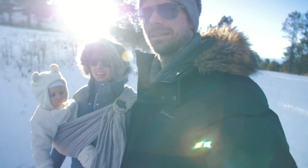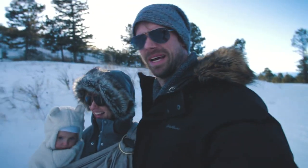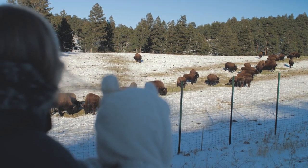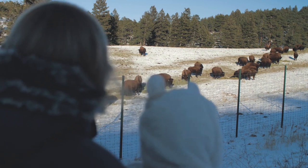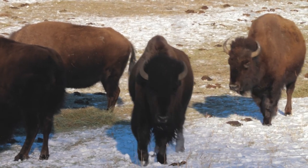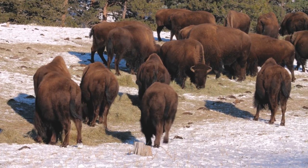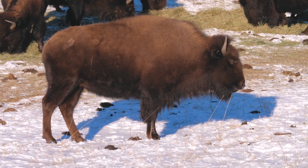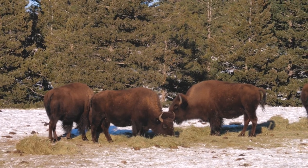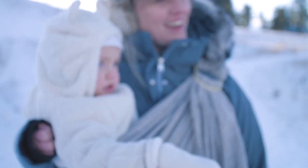Our Arctic expedition as a family — the family of two plus one polar bear. Here they are, baby.